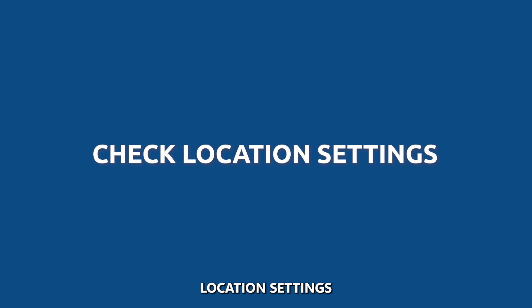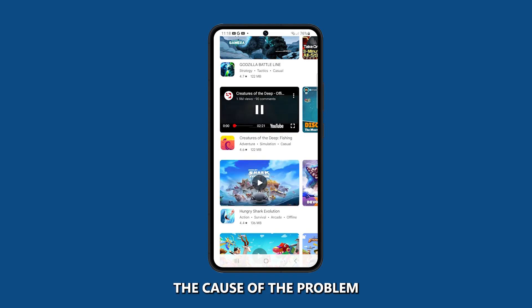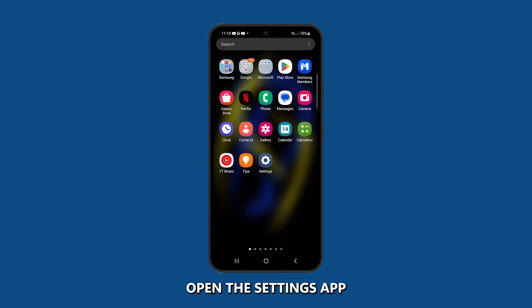Check Location Settings. Checking the location settings is an important step in troubleshooting GPS inaccuracy issues because it can help you to identify the cause of the problem. To check the location settings on your phone, open the Settings app.